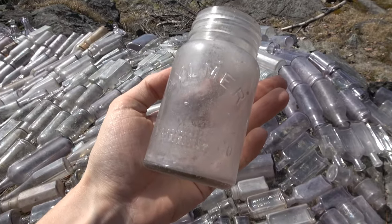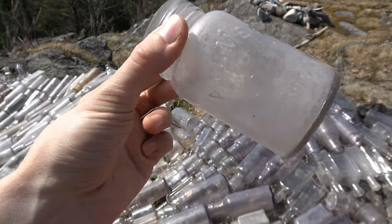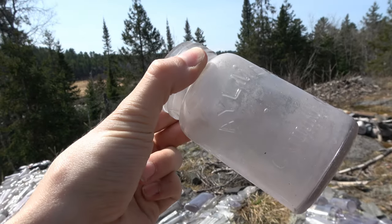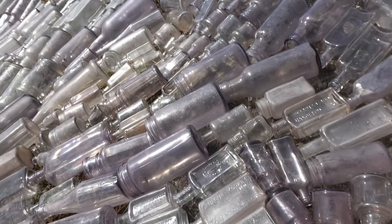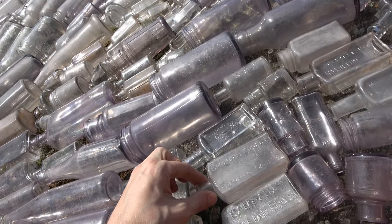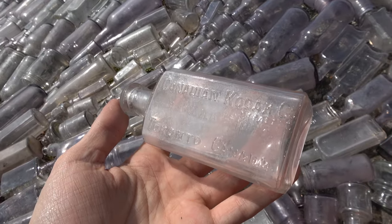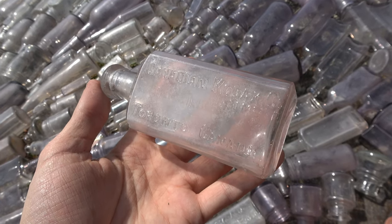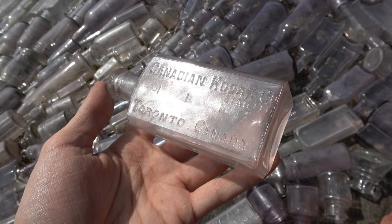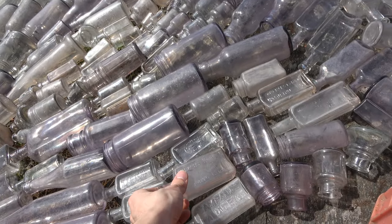We got an Elmer's Canning Co. right here. This one's kind of nice — we found one of these on camera before. It's a Canadian Kodak Co., Toronto, Canada. I think one of the videos is out where we found one of these. Very nice bottle — manganese glass as well.